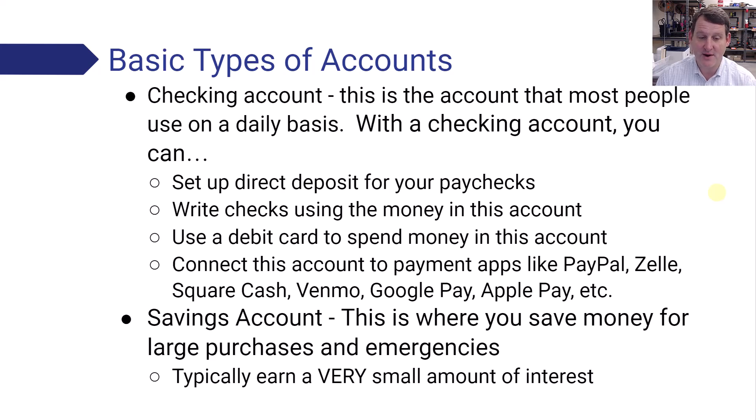Don't forget the pay yourself first strategy. So when you get paid, the first thing you should do is take a little bit of that money — as much as you can — and put it in a savings account, then go and pay all your bills. That way you're not using up all your money and never saving. You need to build up that savings account. You will have emergencies in life and you will need money during those.